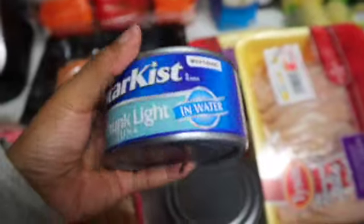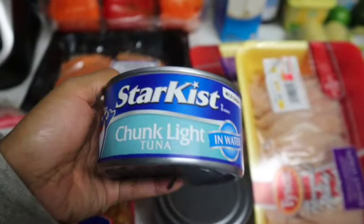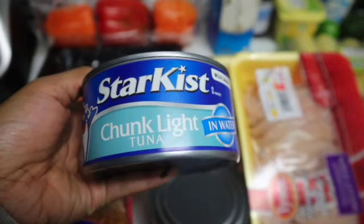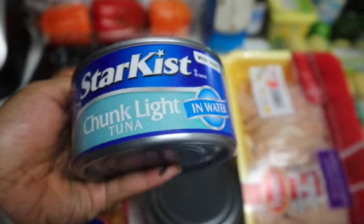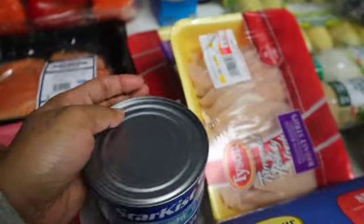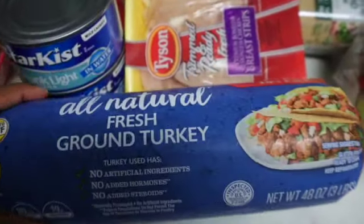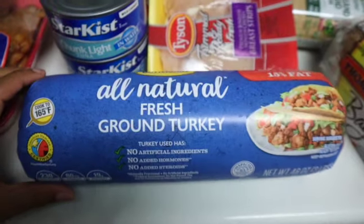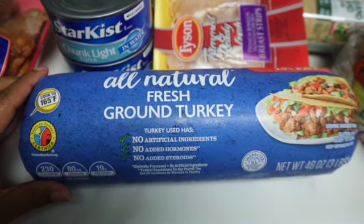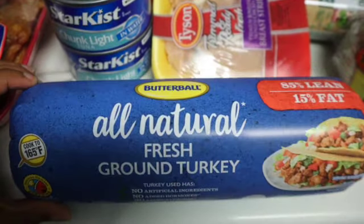I also have tuna — tuna is a great source of protein, so if you're looking to get some protein in, try some tuna. I get the one in water instead of oil. I have some ground turkey — I'm not a huge ground turkey fan, but I've been craving some chili.